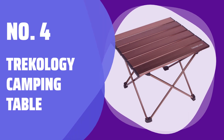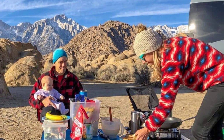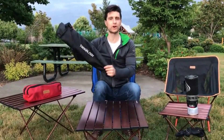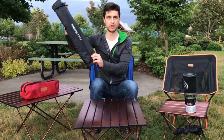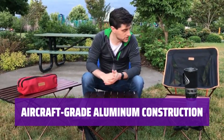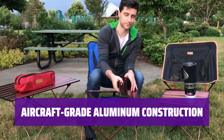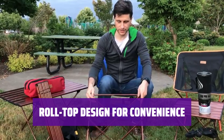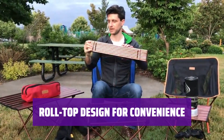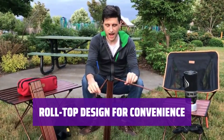Number 4: Trichology Camping Table. Looking for a portable, practical, and budget-friendly camping table? Look no further than this top-selling option, perfect for relaxing by the campfire or enjoying a day at the beach. Crafted from durable aircraft-grade aluminum, this table is resistant to rust and able to withstand any pressure. It's the perfect choice for both adults and children. With a convenient roll-top design, this table provides a sturdy surface for drinks, games, books, or sunscreen. It's versatile and easy to use for any outdoor activity.